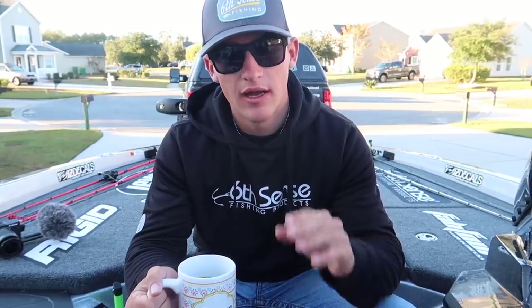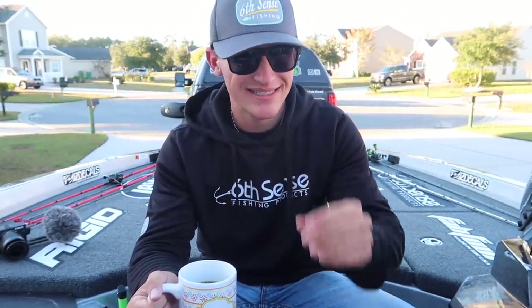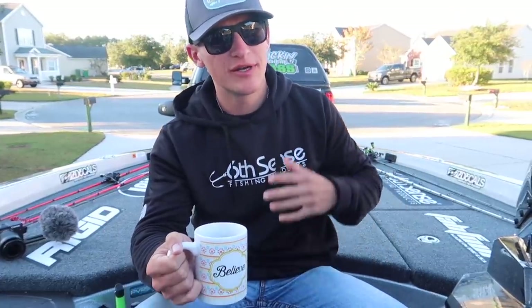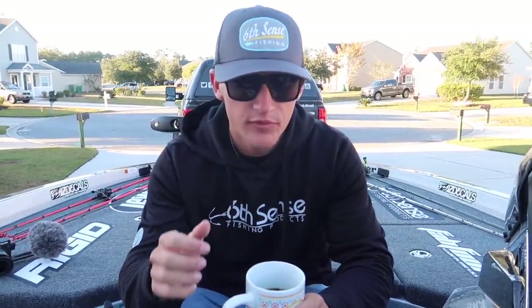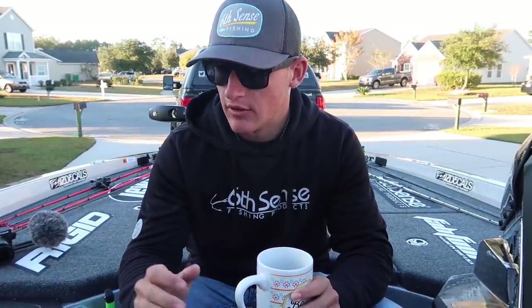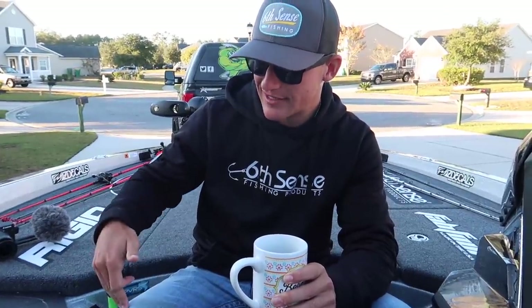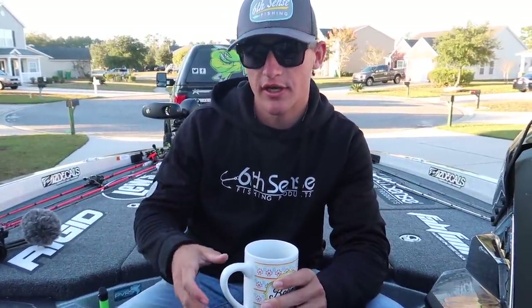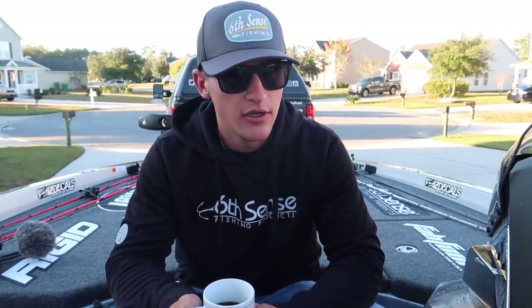I'm going to spill it today. If you guys are a fan of the channel and have been supporting me for a while, I'd like you to watch this all the way through so you understand the whole deal. For those who've been watching since 2017 or 2018 — I was sponsored by 13 Fishing. I was under contract with them from 2017 to 2018, and a little bit into 2019, but not under contract.